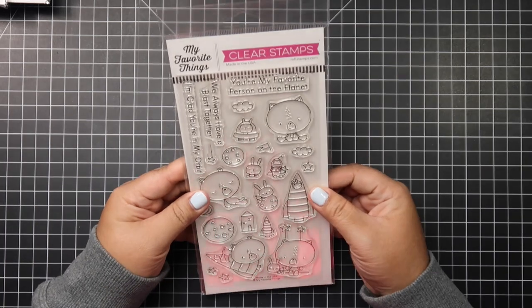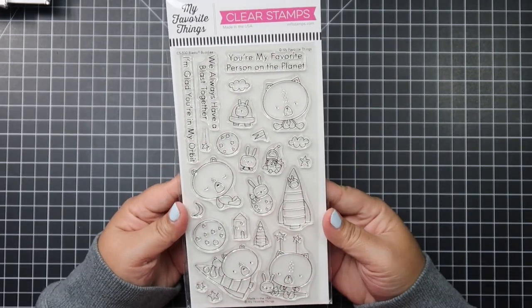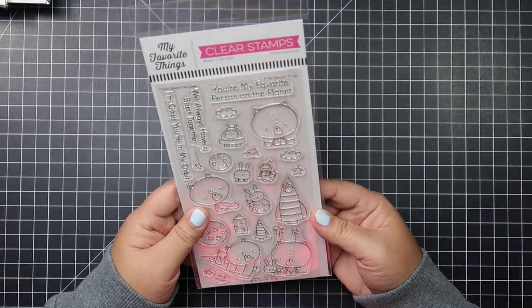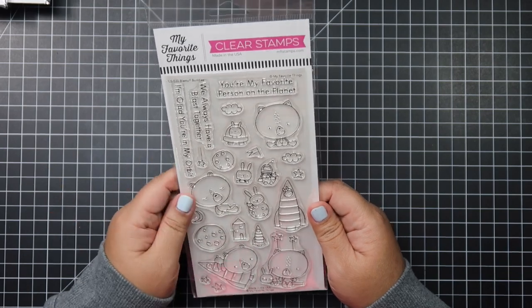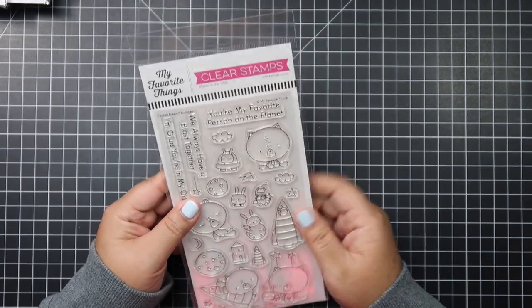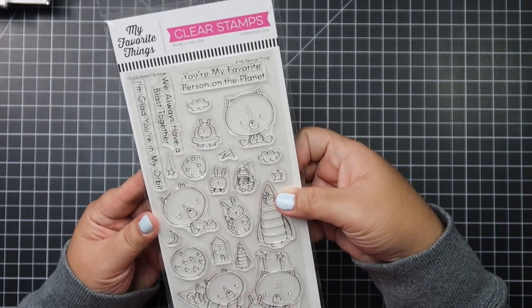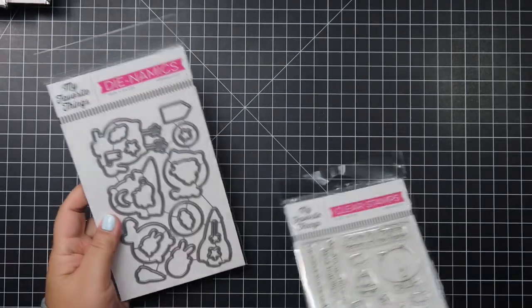The next ones are from when MFT had their Wednesday Blitz where they heavily discount some stamp sets. I picked up some I'd been eyeing for a while. This one is called Blast Off Buddies — look at how cute these bears and bunnies are; they are very easy for me to color. I can picture myself making a space or sky background with them. The sentiments say 'You're my favorite person on the planet,' 'We always have a blast together,' and 'I'm glad you're in my orbit.' I also picked up the dies to go with this set.